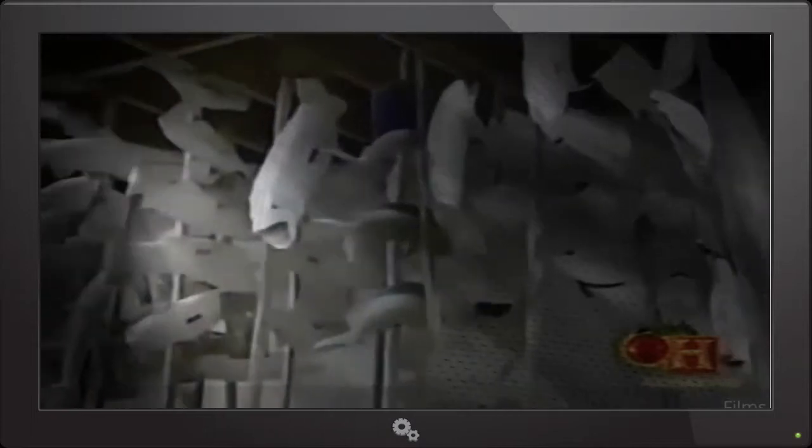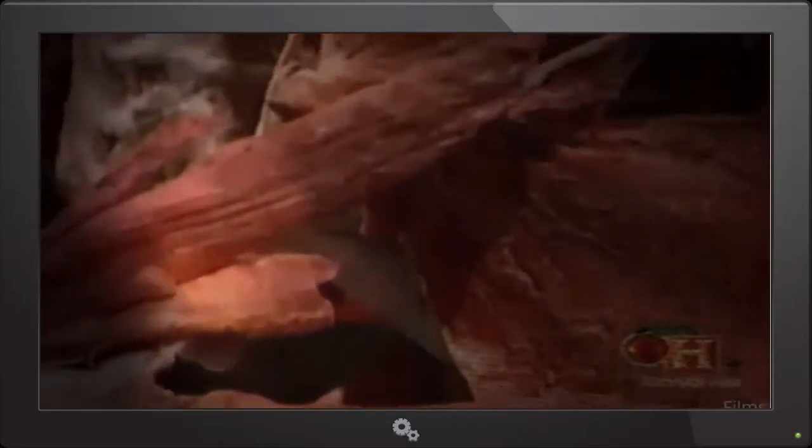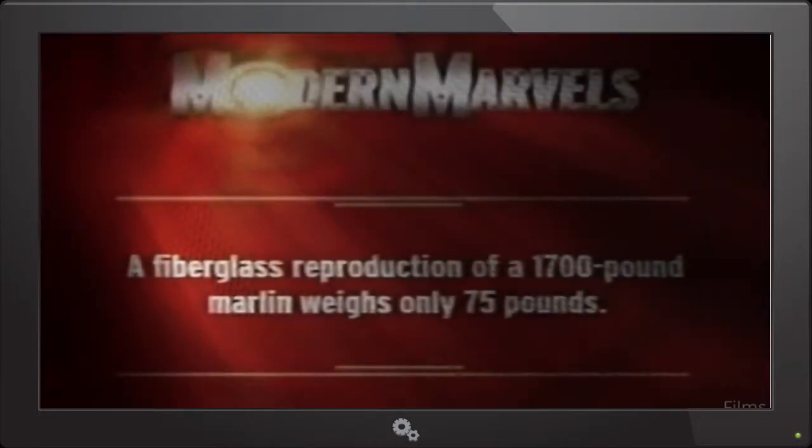Fiberglass reproduction is one practice changing the look and methodology of taxidermy. Another is plastination — a breakthrough in body preservation that has people lining up in museums. The specimens on exhibit are breaking new ground as well: they're human beings.